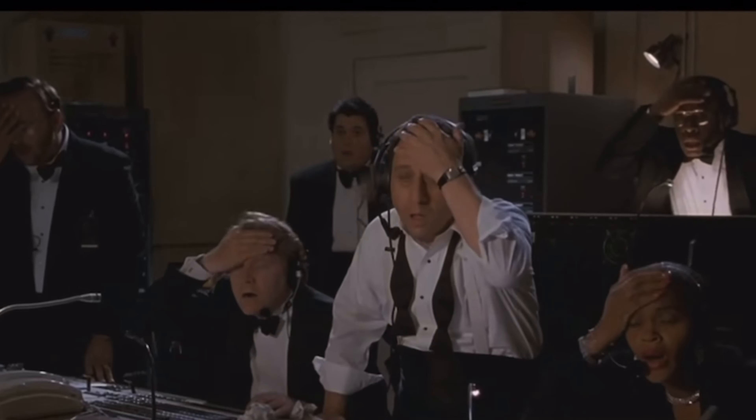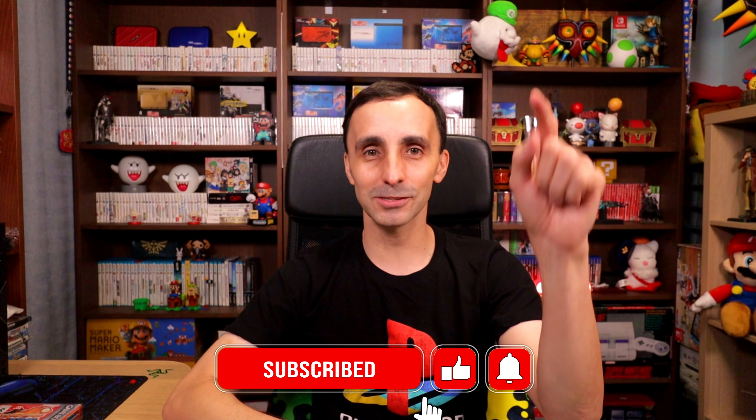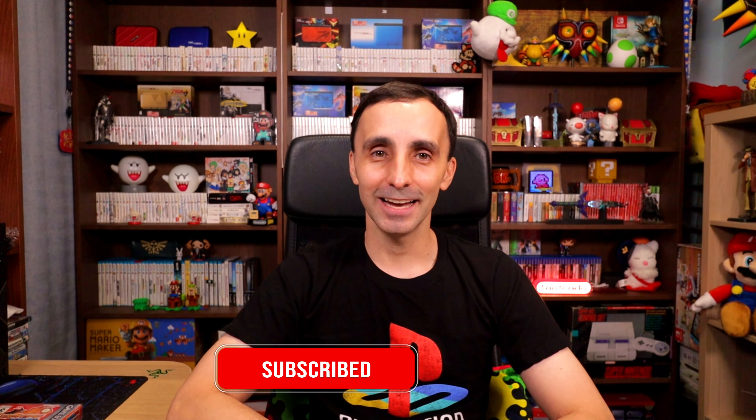If you have any questions, pop them in the comment section and I'll definitely have a look and try to answer. Don't forget to hit that like button, hit that subscribe button, and the notification bell — I'll get it right one day. Until next time, stay safe and I'll see you again.